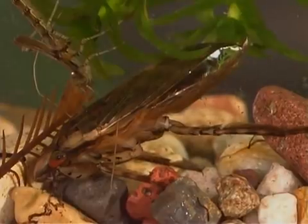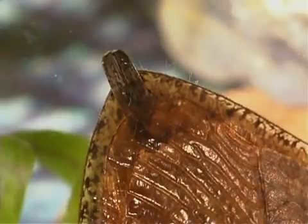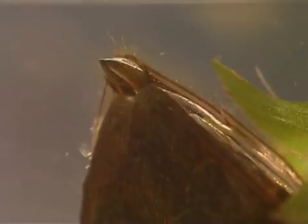Some species of giant water bugs are up to two inches long. Giant water bugs push their two short breathing tubes out of the water to breathe air.